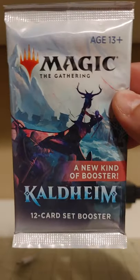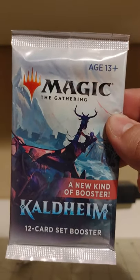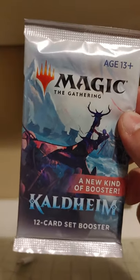Howdy y'all, I'm Around the Wheel. You're watching Uncle Roundy Cracks a Pack. Today we've got a Kaldheim set booster. Kaldheim is, as of this filming, the most current, the most recent standard legal set.